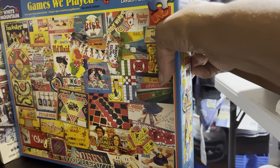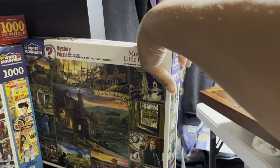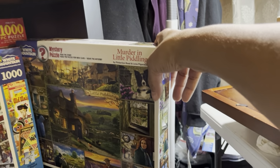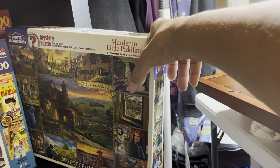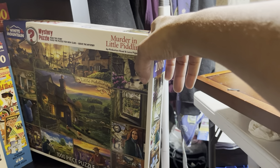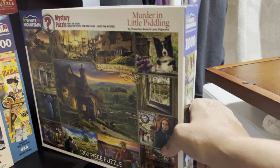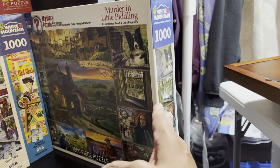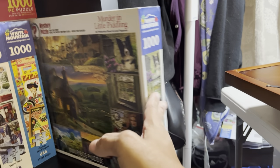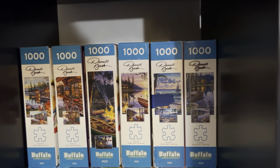Then we have Games We Played — this came out in the early 2000s so it's a lot of older games, but that's fun fun fun. My last White Mountain puzzle for now is Murdering Little Piddling. I did this one on this channel — the scenes in each part of the box are not what they are in the completed puzzle; the scenes all change just a little bit. If you look at the scenes on the box and then look at the completed puzzle, you just might be able to solve it — just don't watch my videos because I do tell you at some point who the murderer is.